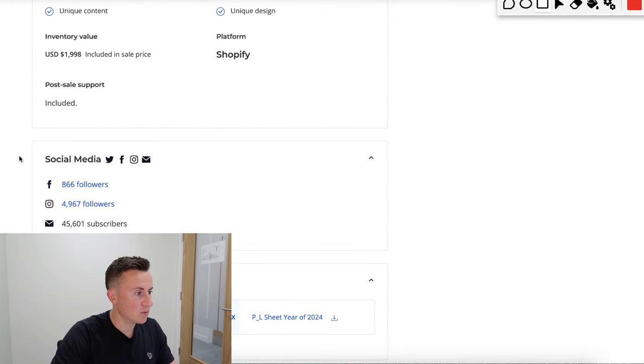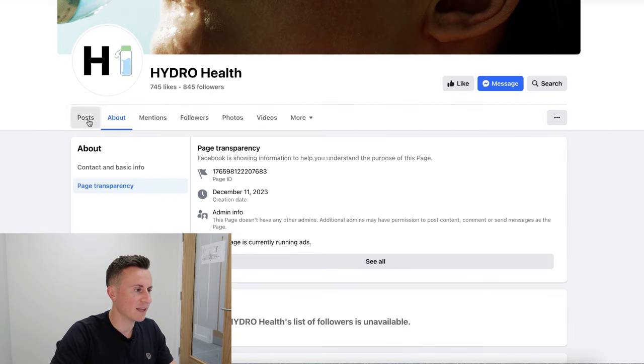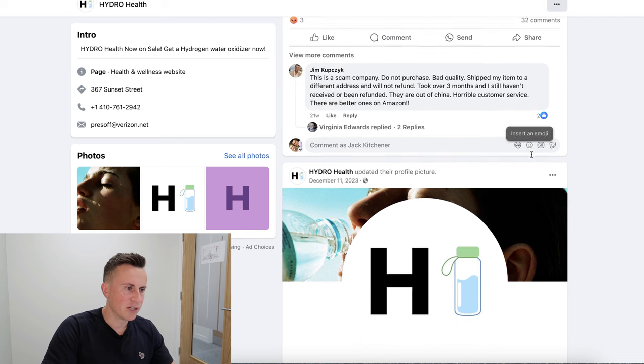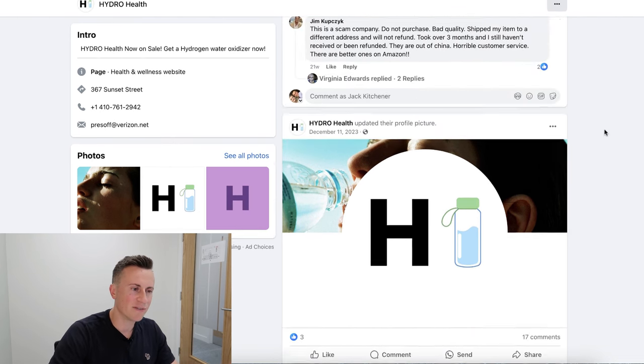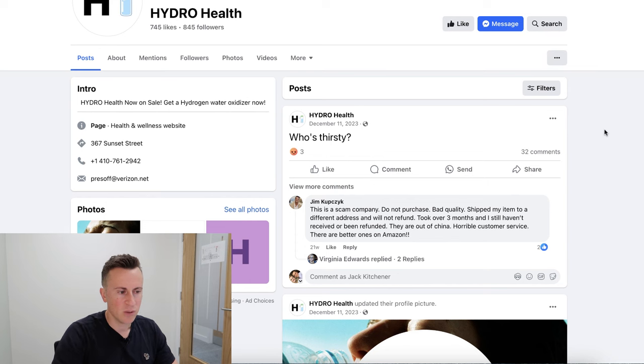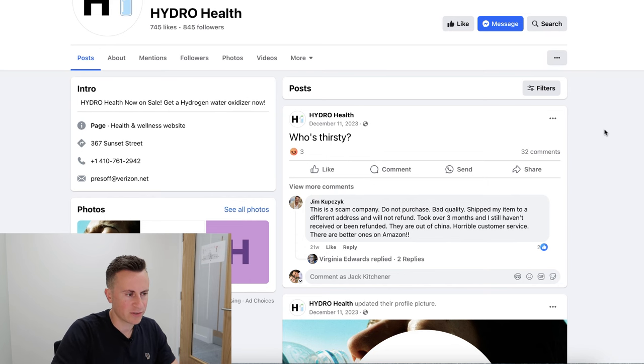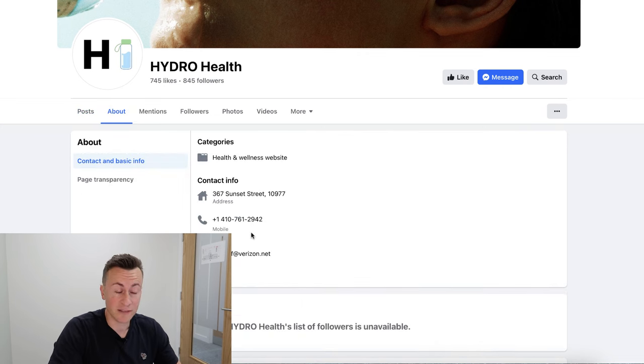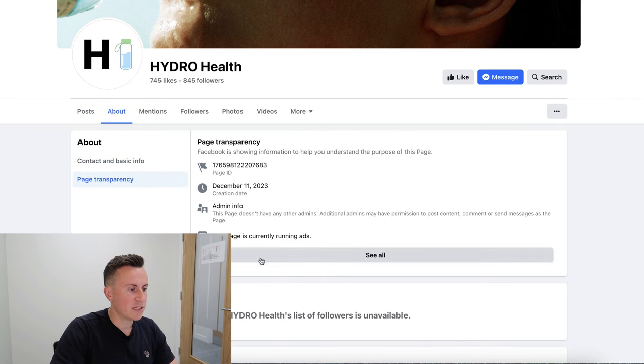The listing links to their Facebook page which has 866 followers. There are some pretty unkind comments on there — people calling it a scam — so they've obviously had issues with supply and logistics, probably because they grew too quickly and their supplier couldn't keep up with demand, which is always a nice problem to have. Page transparency shows this page is currently running ads, so they're still active and selling this product.